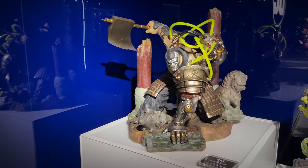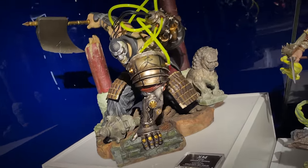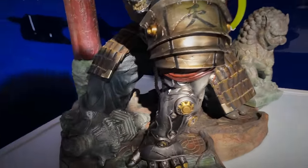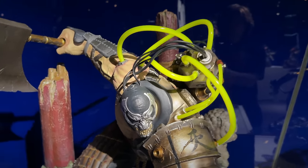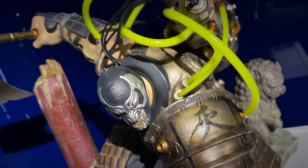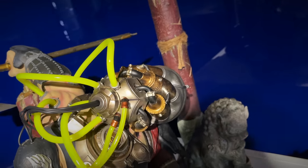Then we're on to the Bane Samurai series in quarter scale. He's got this whole kind of building that he's coming up out of. Odd to see Bane crouched down - you don't typically see him in that pose. He's got this huge battle axe, very unique mask. I love how vibrant and green those tubes are, the venom going into the tank on his back.